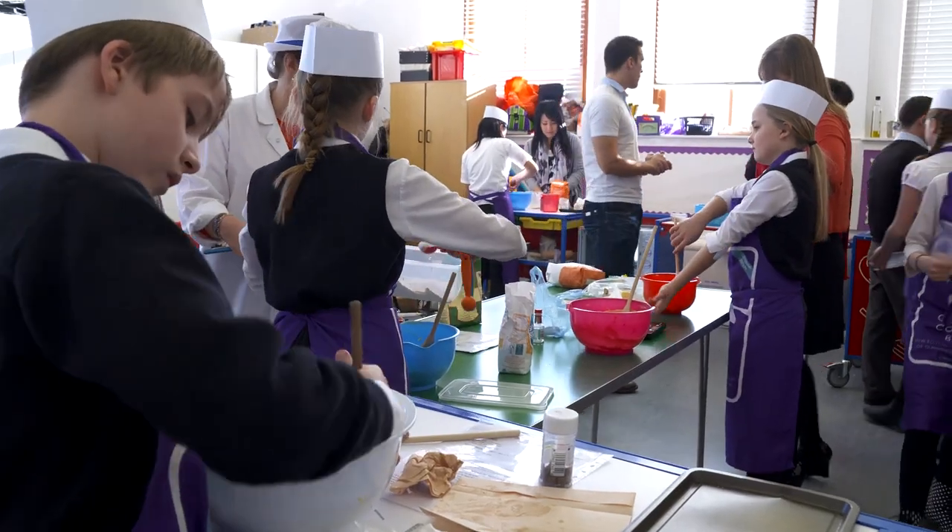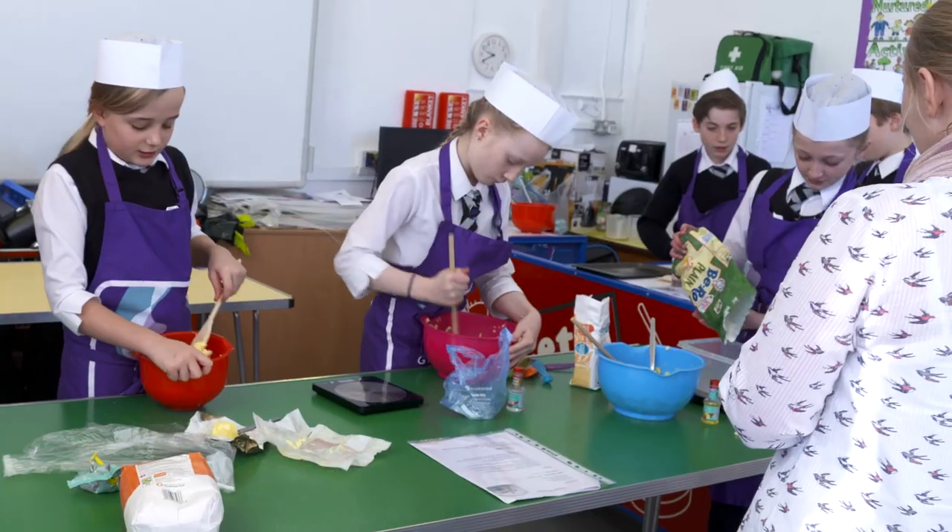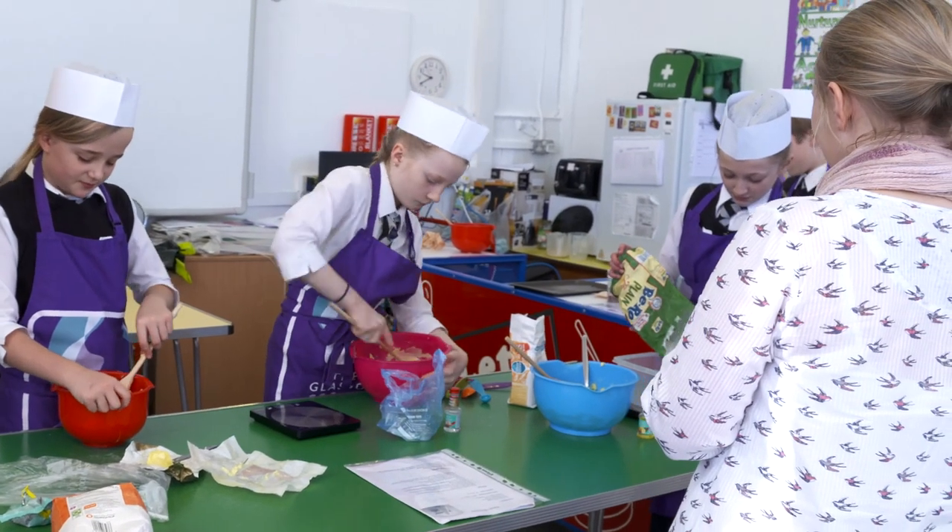A lot of the dishes are really, really tasty — we've made them a few times. It's made them far more involved in the whole process, I think, which is great and that's a good thing for me.